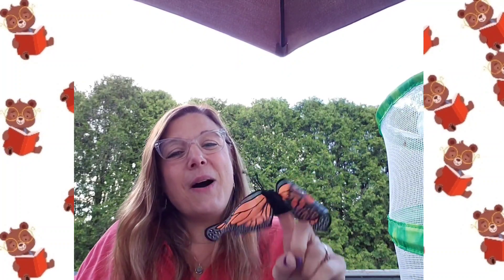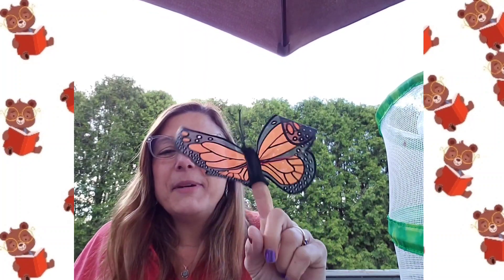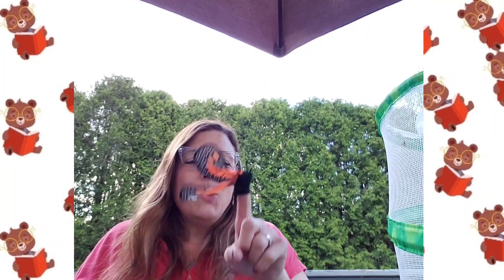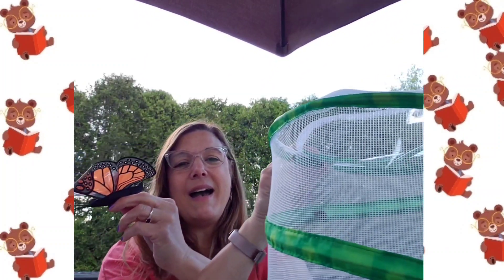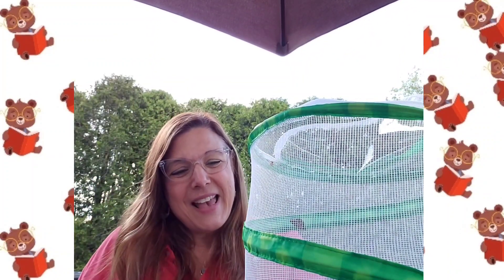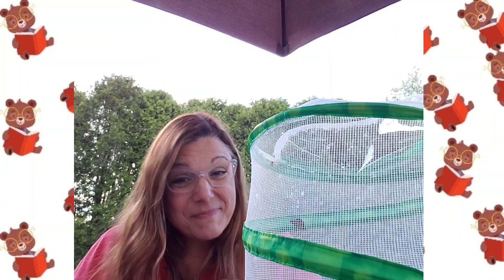And I'll see you all again soon. Goodbye to all my friends, goodbye to all my friends, we'll come and play another day. Goodbye to all my friends, goodbye to all my friends, goodbye to all my friends, we'll come and play another day. Goodbye to all my friends. Bye, butterflies! Bye, everyone!